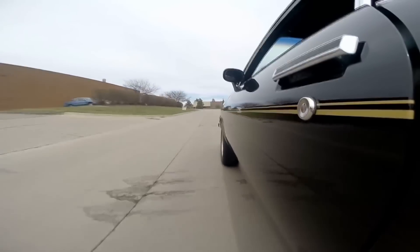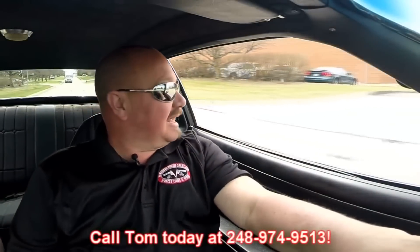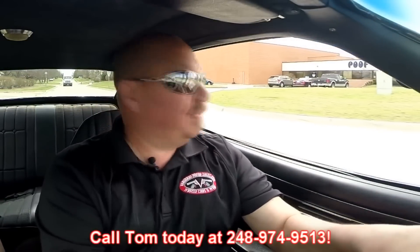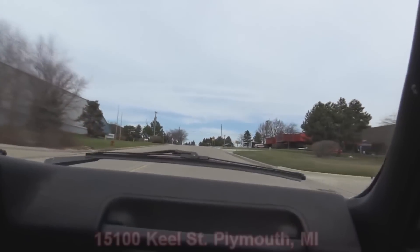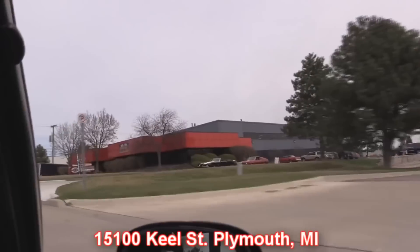At Vanguard Motor Sales, we can ship this baby anywhere in the world. Just call us at 248-974-9513. Tom answers his phone practically 24 hours a day, seven days a week — if Tom's awake, he's talking to you on the phone. All you guys over in England ought to really love this baby — they helped develop that motor and built the wheels on this baby. Our shop's right outside the Motor City in Plymouth, Michigan. We'd love for you to come out and check out how beautiful this car is. We've got 150 other muscle cars at the shop for sale. We're always getting something in new and fun, just like this Vega. Our shop's at 15100 Keele Street in Plymouth, Michigan.